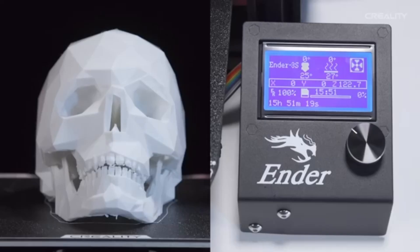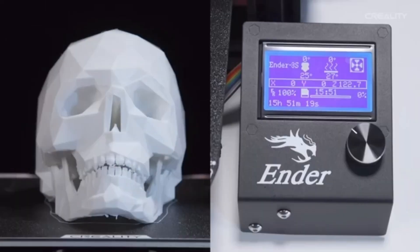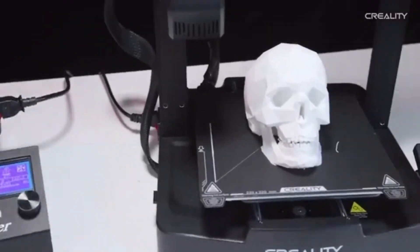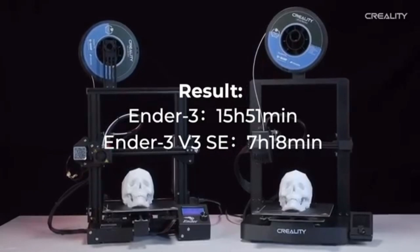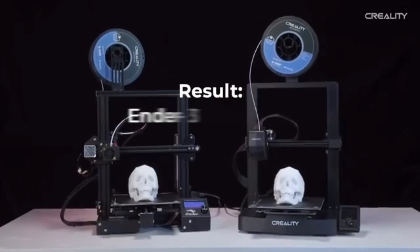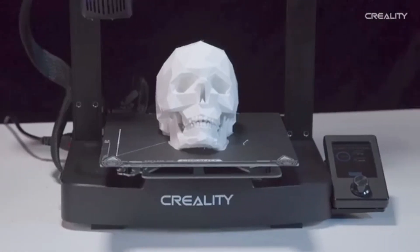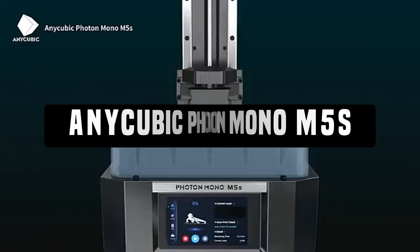The dual cooling fans contribute to better print quality by efficiently dissipating heat from the hotend and ensuring stable temperatures during extended printing sessions. Firmware updates keep you up to date with the latest features and improvements. The Ender 3 V3 SE's open-source nature allows users to benefit from continual community-driven upgrades. Join a thriving and supportive Ender 3 user community — access forums, tutorials, and a multitude of shared experiences to optimize your printing workflow and troubleshoot any issues.